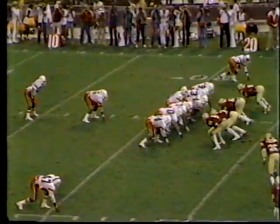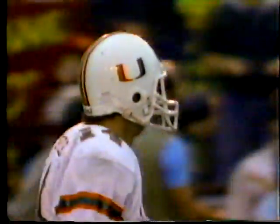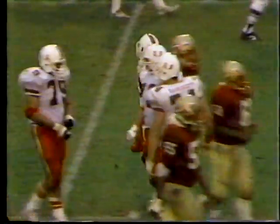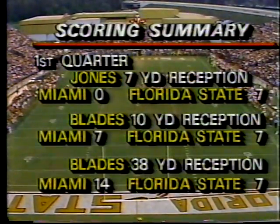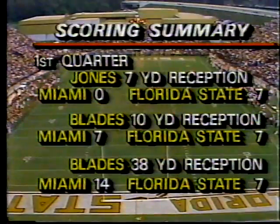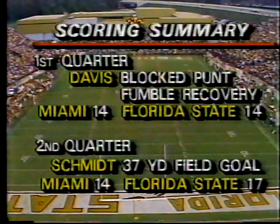Testaverde now with his left elbow taped and padded, but it has no effect on his throw — it's complete, big gainer up to the forty-four yard line. He really has a sweet touch on the football. His numbers for the season rank him fourth nationally in passing efficiency, as we look at the scoring summary from the first quarter. What a game it's been so far.